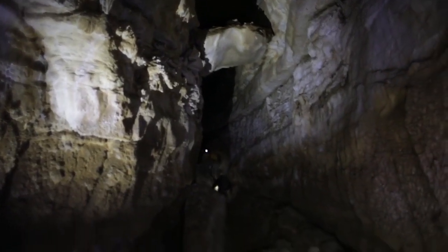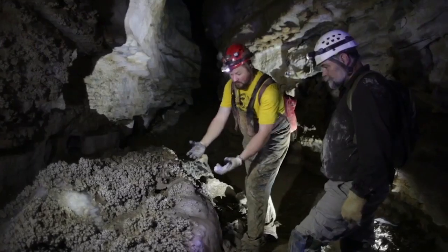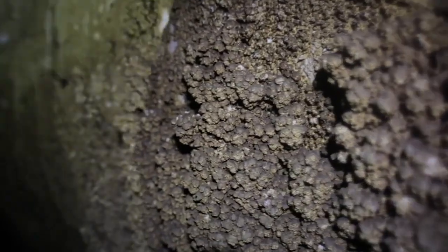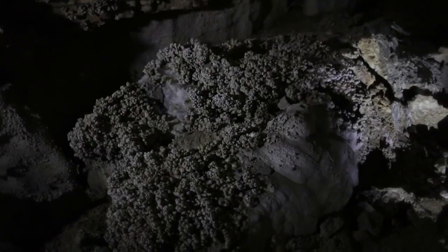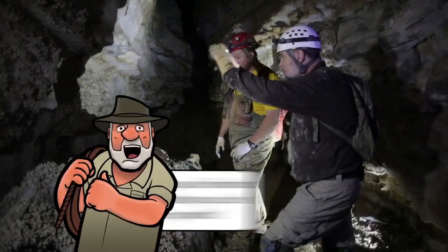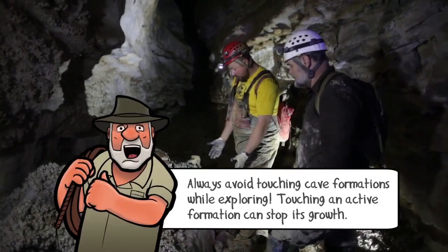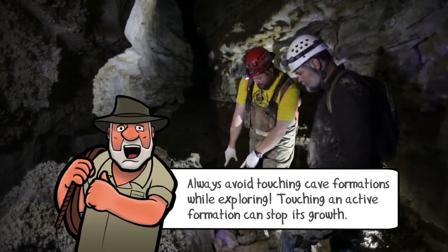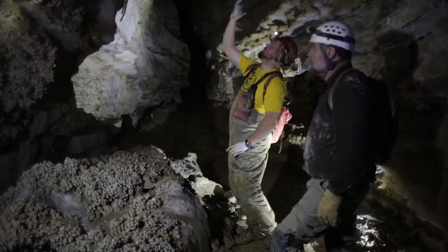This is probably some of the better popcorn we have in the cave. It really has grown up to the point where it's really sticking out off of the rock. It kind of looks like seaweed or something — it looks like coral. This boulder here actually fell off the wall on the backside.